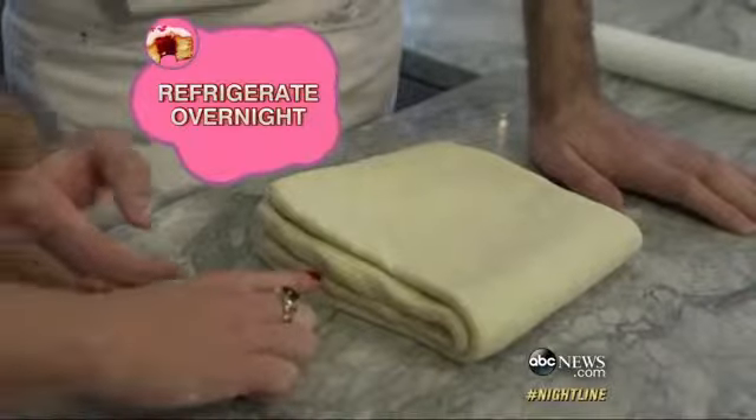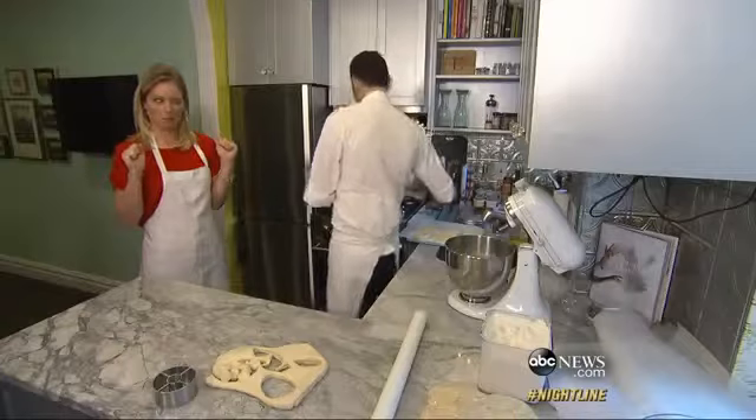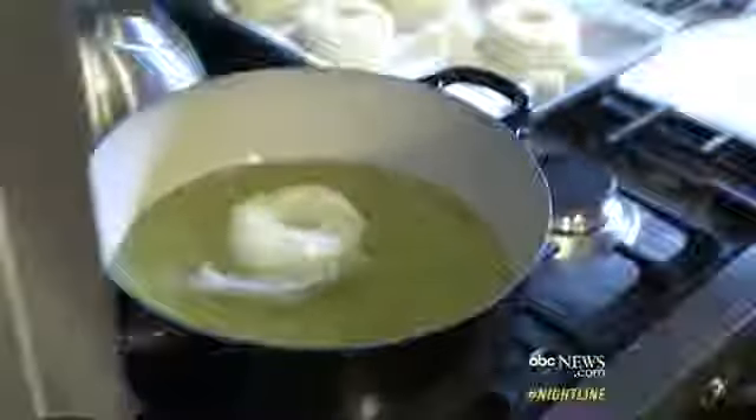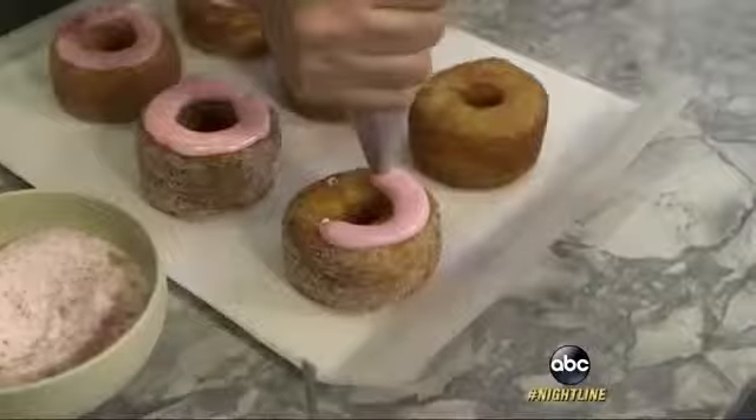Dough, butter, dough. And finally, on day three, it's time to cut the dough. After letting the dough rest for two hours in a warm setting, we're ready to fry. This is a drop-the-spatula moment. Then fill, sugar, and glaze.